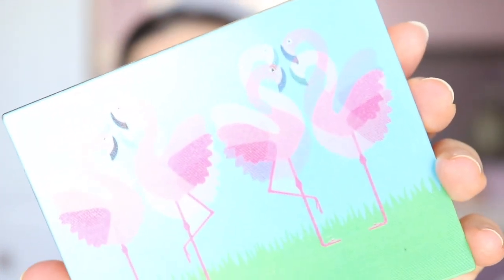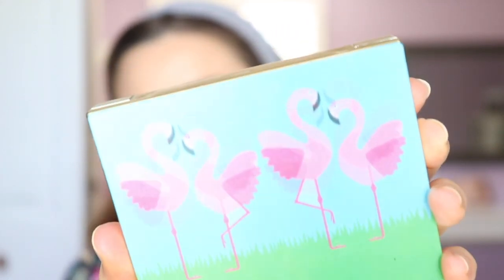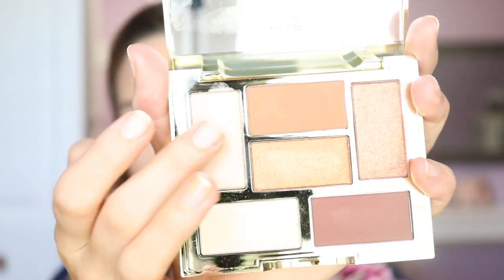For eyes, I'm going to be using Tarte's Glam on the Go eyeshadow palette. This is super cute — it has a holographic-type cover that changes the picture as you move it. It has a lot of like summer warm shades in there. I'm going to be using these double-ended EcoTools brushes today to do my eye look. These are so nice — they're kind of hard to store because they are double-sided, but they really have like everything you would need for an eye look.